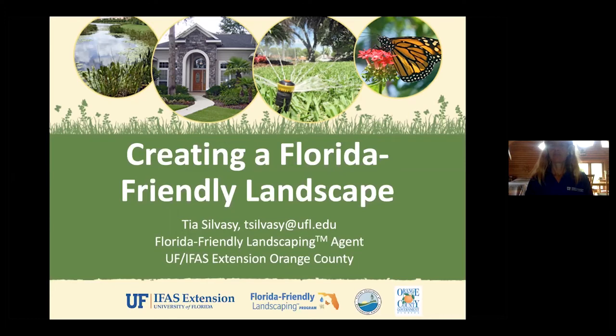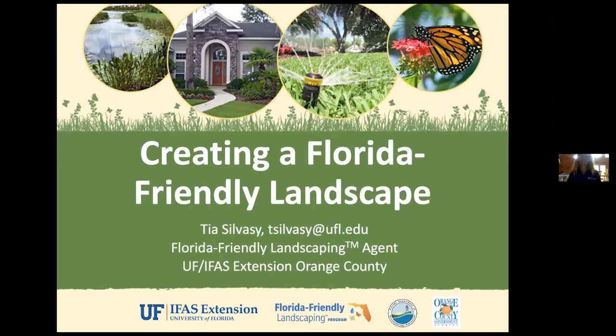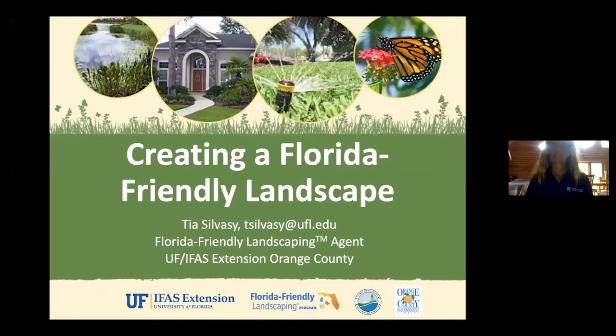Today we have Ms. Tia Silvesi, who is the Florida Friendly Landscaping Agent all the way in Orange County. Thanks to the world of technology, she can come here with us today and talk. She has a ton of background with horticulture and working for the University of Florida, their research labs and extension offices. She even studied in Hawaii, working with the University of Hawaii.